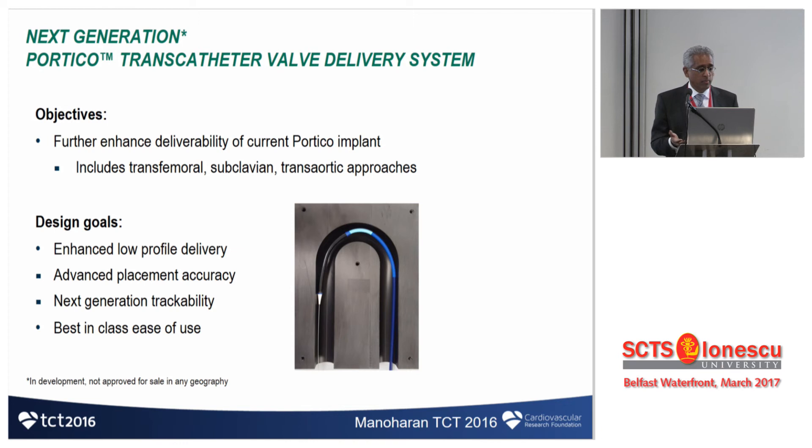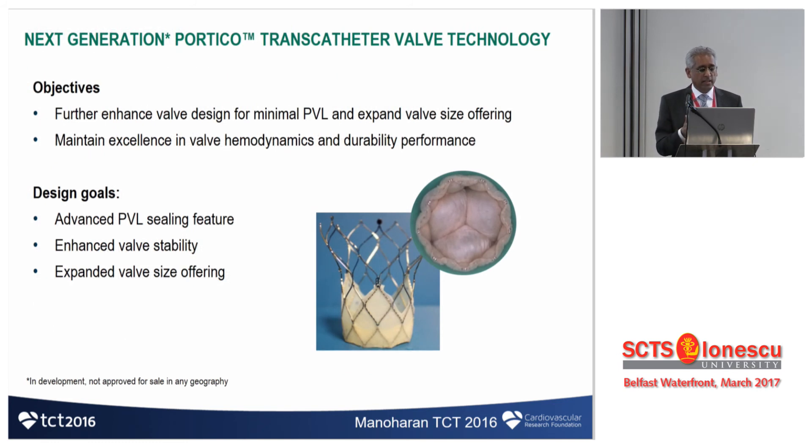The next-generation Portico will be far more compliant and deliverable, with sheathless technology coming, and will address paravalve leak with a dedicated external skirt to match the Sapien 3 and Evolute R Pro.